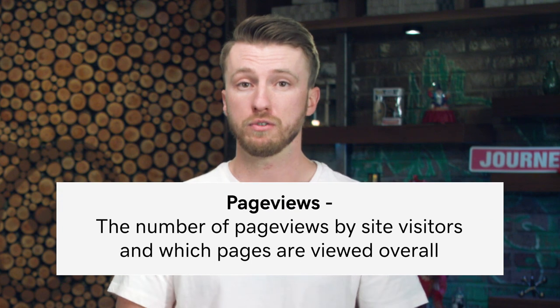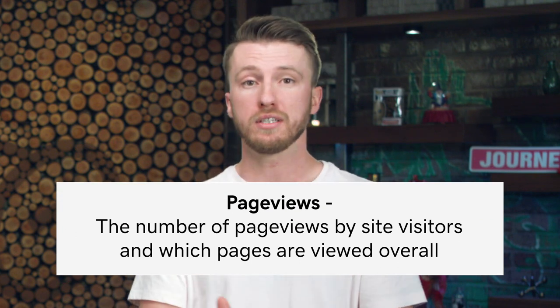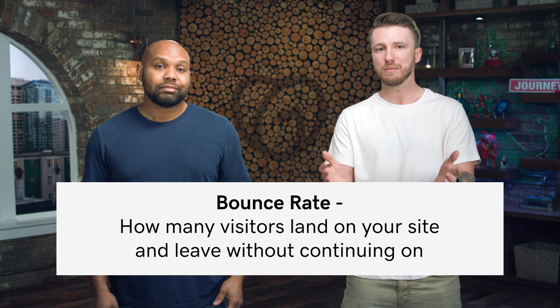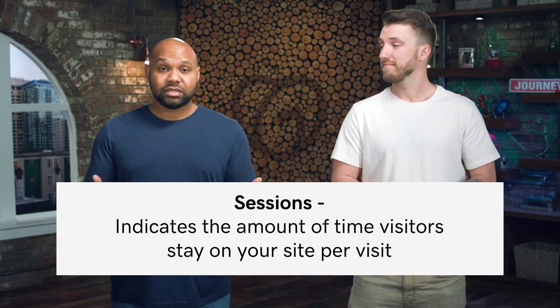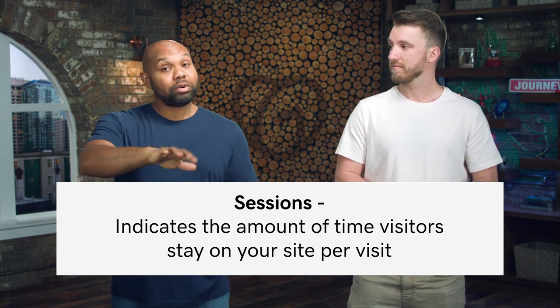Starting with page views — page views is exactly what it sounds: how many times those pages have been viewed on your website. And then there's bounce rate. You can think of bounce rate as, say, I go into a restaurant, I'm not really liking what I'm seeing, and I leave. Same thing with a website — if you see a pretty high bounce rate percentage, that means people are going to your website and they're bouncing. Another one is time on site: say they didn't bounce and they stayed there, it's just a measure of how long they were on your site. Next is sessions, determined by the time the visitor stayed on your site per visit.